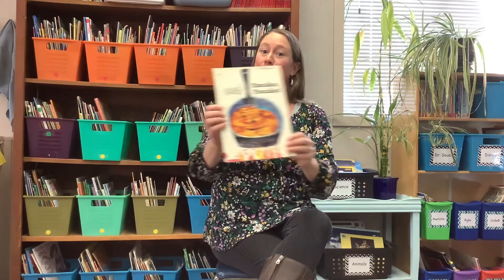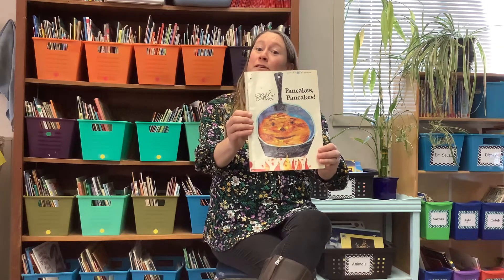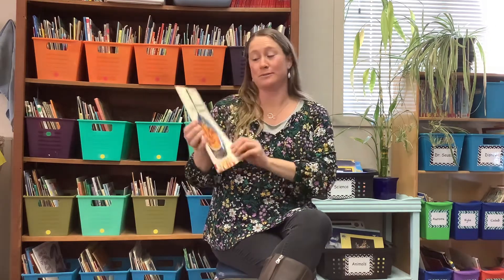Hey everybody! I'm gonna read a read-aloud story by another one of my favorite authors who you probably know, Eric Carle. And this story is about one of my very favorite foods and maybe yours too — pancakes.